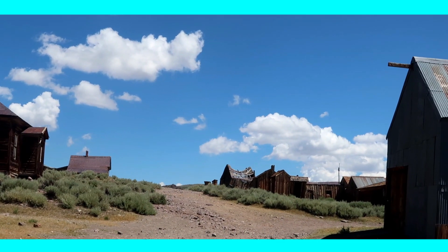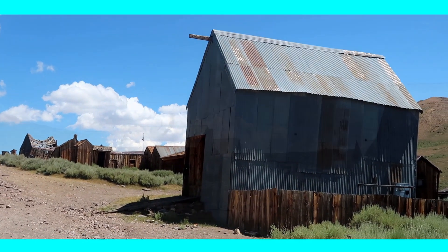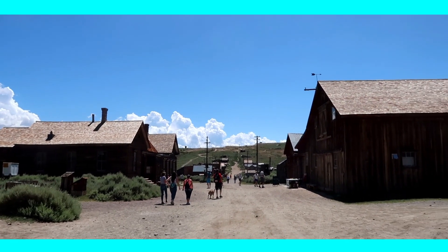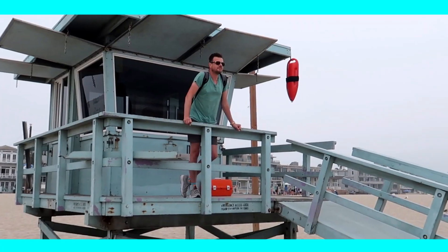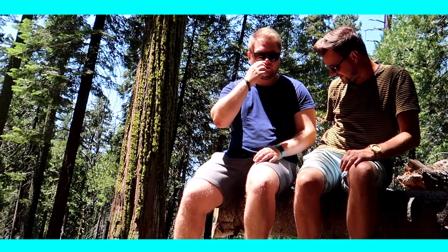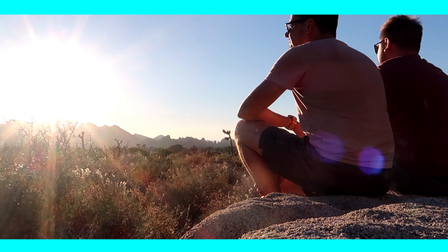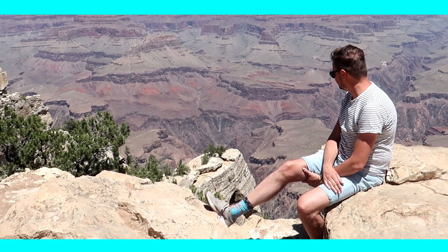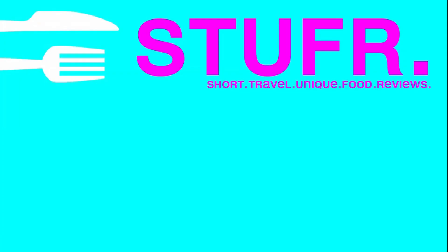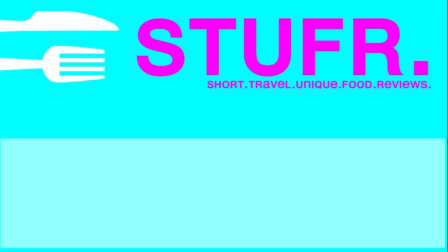From there you can continue your awesome journey with plenty of lodging possibilities. We hope you liked this video on our visit to Bodie Ghost Town. If you don't want to miss more awesome videos for your perfect western US road trip and other places from all over the world, make sure to check out our channel, subscribe, and hit that bell notification. If you liked this video, please give us a thumbs up and leave a comment below — have you ever been here or to another ghost town?